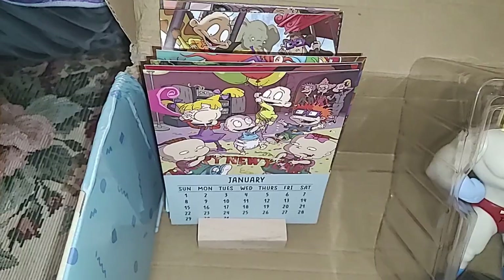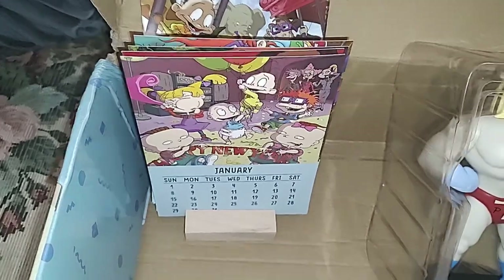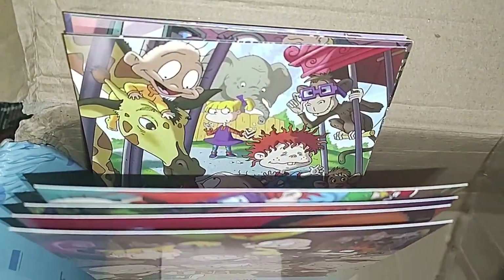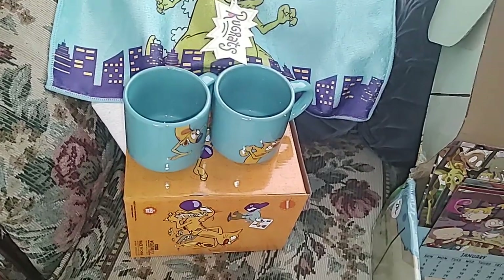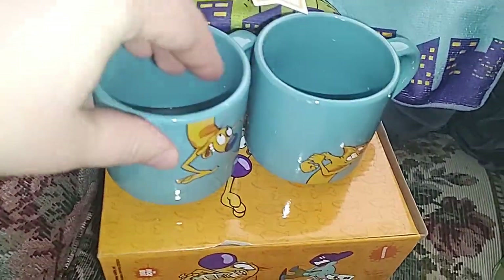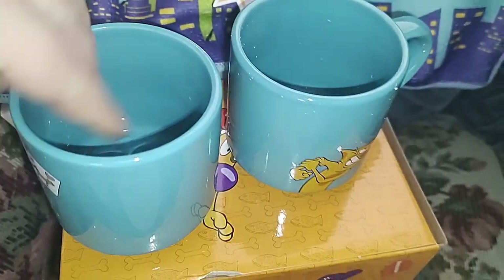Nick Box stuff! There's a calendar from Rugrats — can't wait to use it next year. There are different pictures on each little card. There's also a CatDog mug set that's really cool — they're blue, there's the two brothers, and then the little mouse guys on the back.